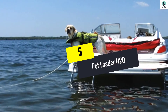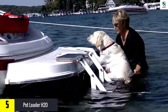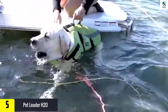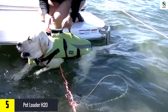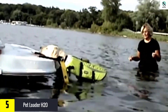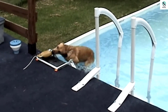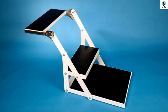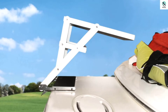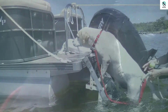Starting at number 5, we have the Pet Loader H20. This boat ramp is one of the high-end models made in the USA. Your canine companion will enjoy climbing on this dog boarding ramp, given that there is nothing her paws or claws can get entangled in. Stairs are rubber-matted for critical traction so you and your dog don't get injured. There is no longer any need to drag a dog into a boat — now he can easily do it himself. There is a choice of two sizes, and an Excel option with three steps instead of two.